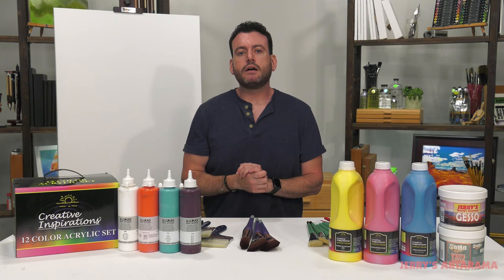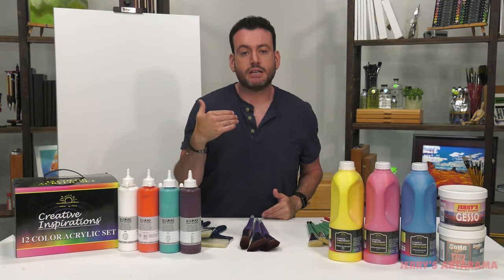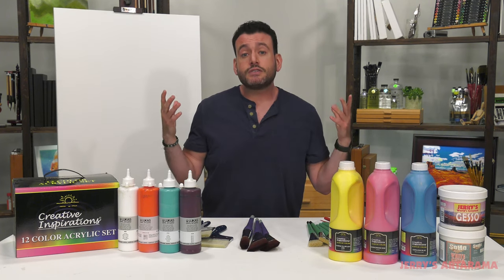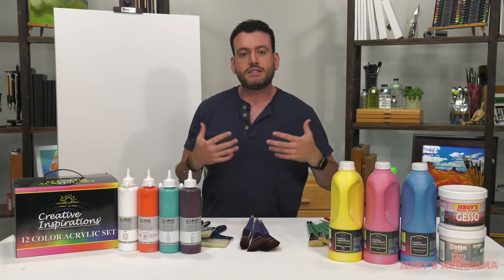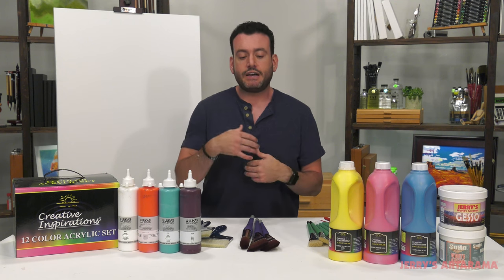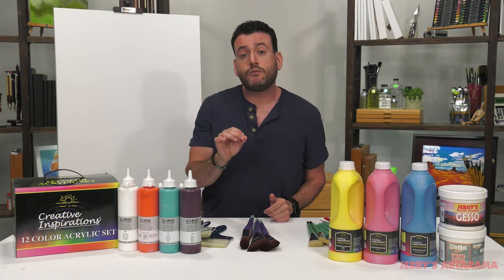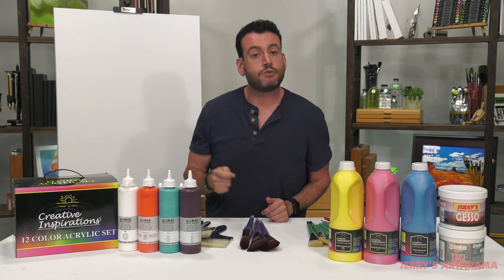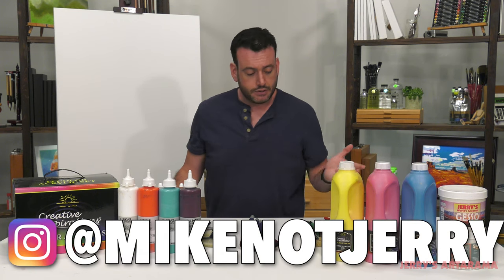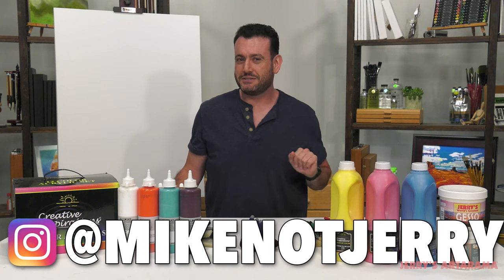Are you a muralist? Are you somebody that paints big frequently? What did I miss? What are some of your tips and techniques you can add in the comments below? After all, this is an artist community we have here, and it's important that other artists see and hear what other artists are doing — there's more than just what I have to present. If this video is helpful, please give it a thumbs up, subscribe to our channel, and ring the bell to be notified of new videos. You can also follow me on Instagram at MikeNotJerry, where I continue to have fun with art — not make fun of art, have fun with art. There is a difference.